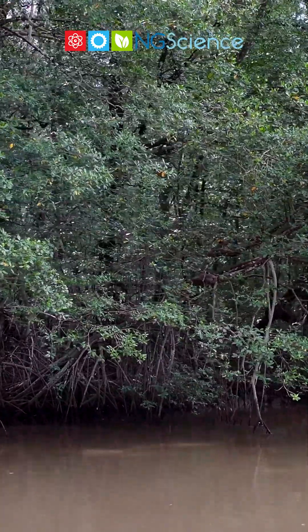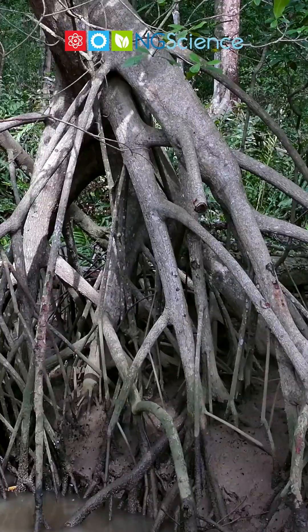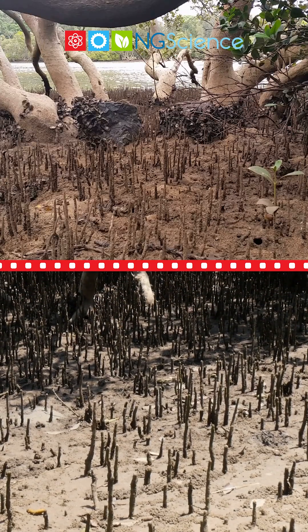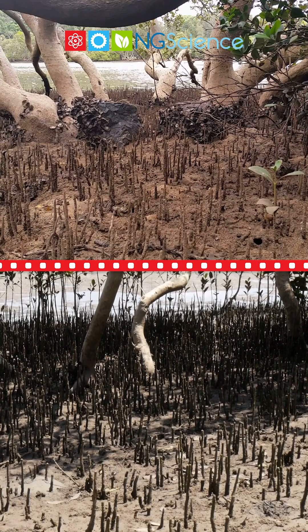Since the sandy soil is soft and low in oxygen, many mangroves grow stilt roots that prop them up, keeping their shoots above water. To get oxygen, some have special roots called pneumatophores, which stick out of the soil to take in air.